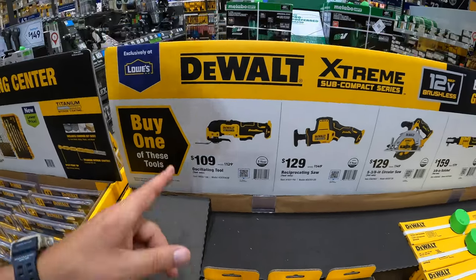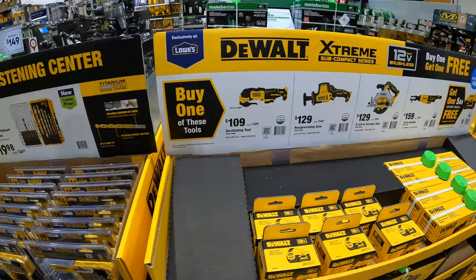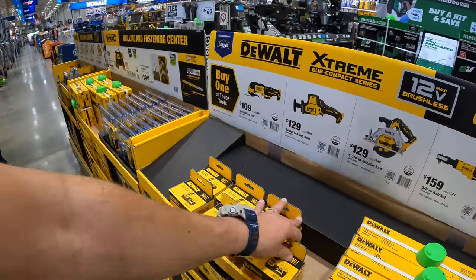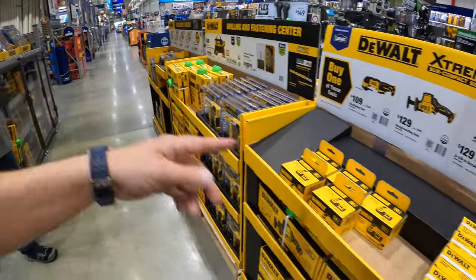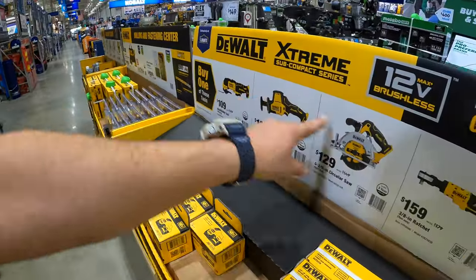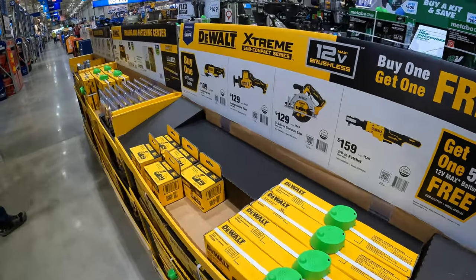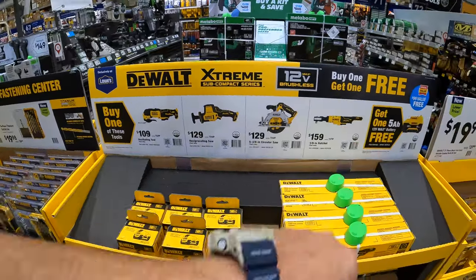Do not forget your free item. If you get any of these tools, you get a free 5 amp hour battery. So if you get any of these tools, you get that for free. So make sure you don't forget your free items, you guys.